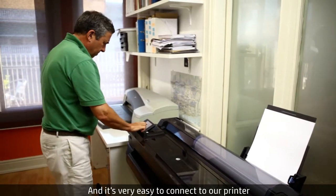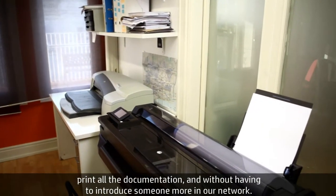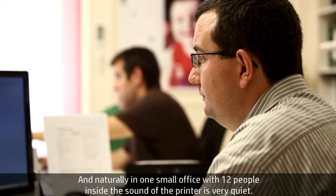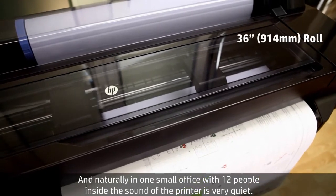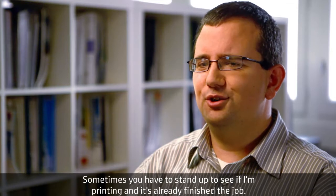It's very easy to connect to our printer and print all the documentation, and we have it without introducing someone more into our network. And naturally, in one small office with 12 people inside, the sound of the printer is very quiet. Sometimes you have to stand up to see if it's printing and it's already finished. It's fantastic.